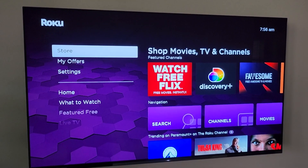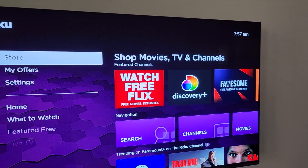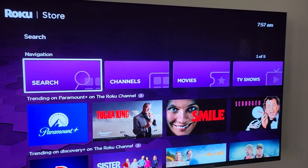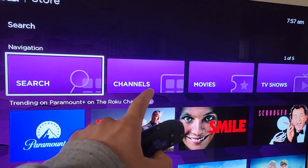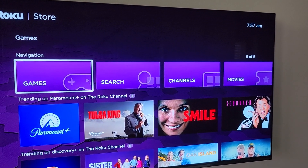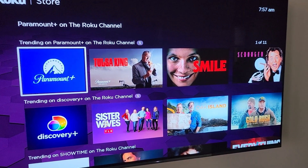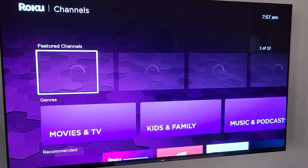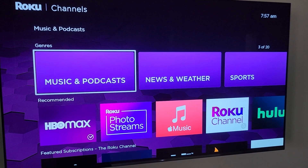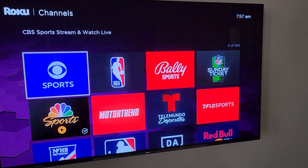The store section has been completely revamped. No longer is there a separate movies, TV, and channel store — they've merged them all together. Here are some featured channels, and underneath that we've got navigation to search for content and channels. Then we've got the channel store itself, the movie store, the TV store, as well as a game store. Below that are recommendations for various channels with their available content. If we click on channels, we see featured channels, movie channels, kid and family channels, podcasting and music, and more. So whatever you want — like sport channels — you can click on that and see the list of sport channels available on Roku.